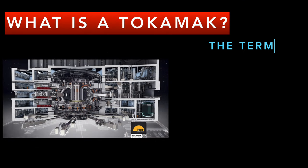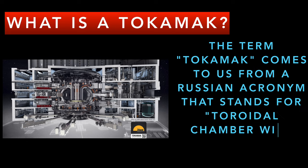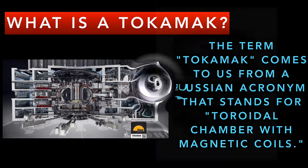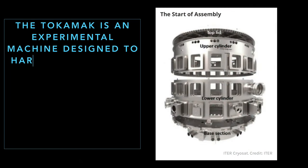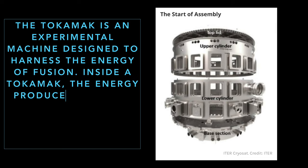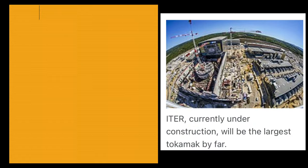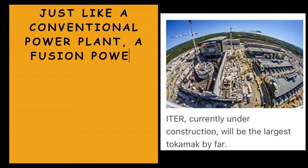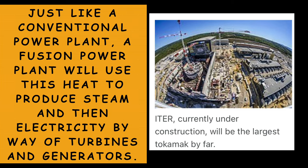The tokamak comes from a Russian acronym that stands for toroidal chamber with magnetic coils. The tokamak is an experimental machine designed to harness the energy of fusion. Inside a tokamak, the energy produced through the fusion of atoms is absorbed as heat in the walls of the vessel. Just like a conventional power plant, a fusion power plant will use this heat to produce steam and then electricity.